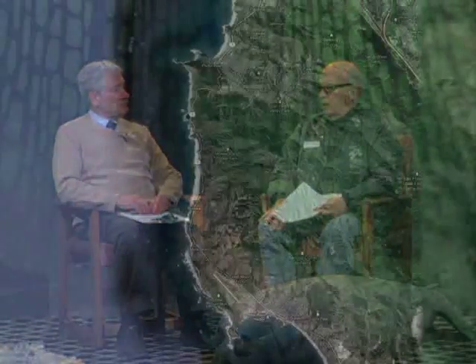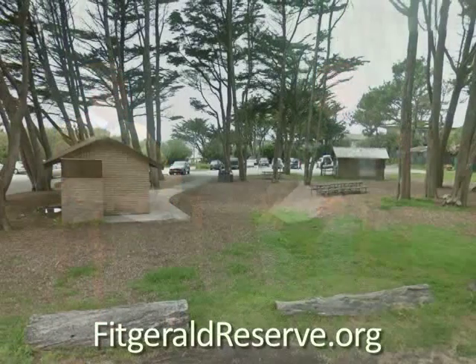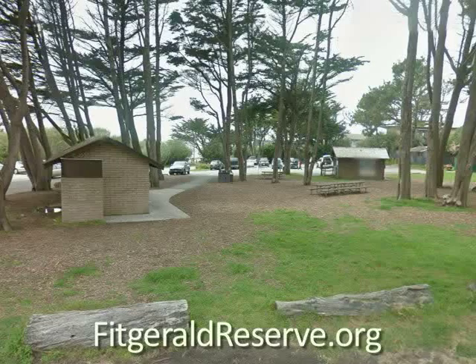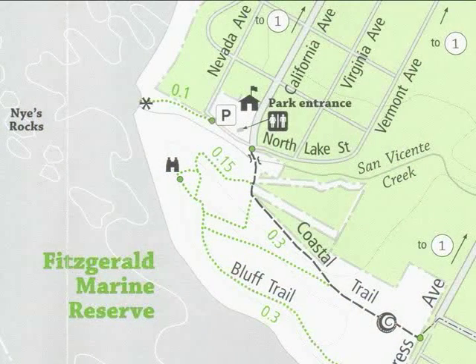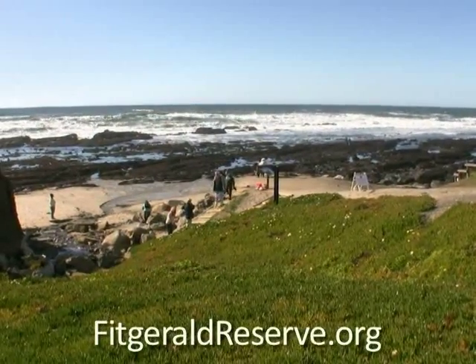For someone who's never been to the Fitzgerald Marine Reserve, could you describe where it's located and what you'll see when you get there? It's off of Highway 1, about halfway between Pacifica and Half Moon Bay. You turn off Highway 1 onto California Avenue, and it's a short drive west — it dead ends right at the parking lot for the reserve. Adjacent to the parking lot is a visitor center, there are restrooms, and there's a main entrance down to the intertidal right there. You can access the beach area.